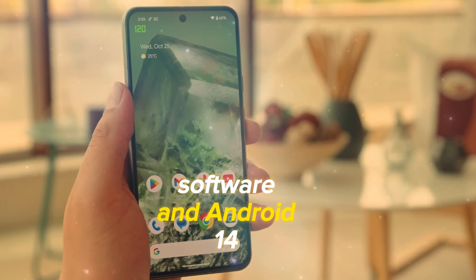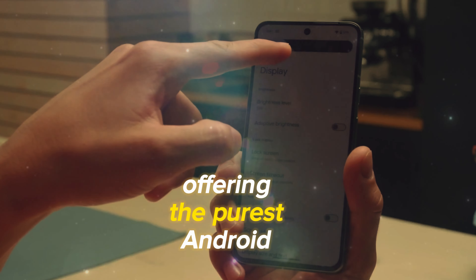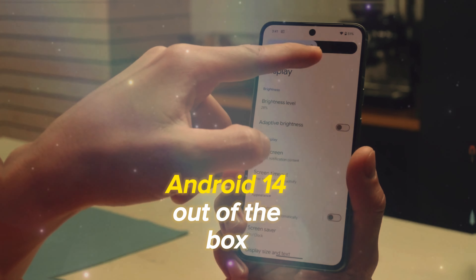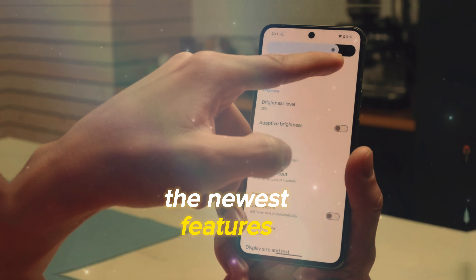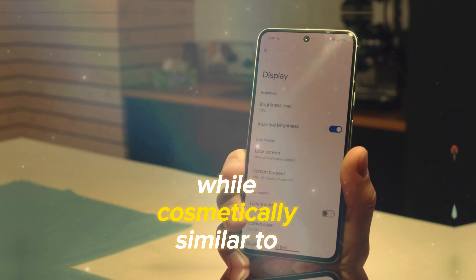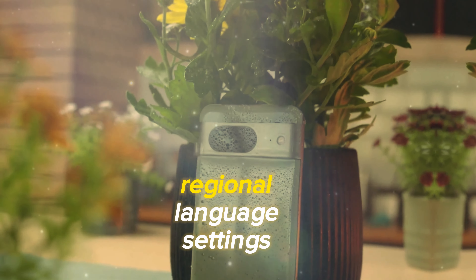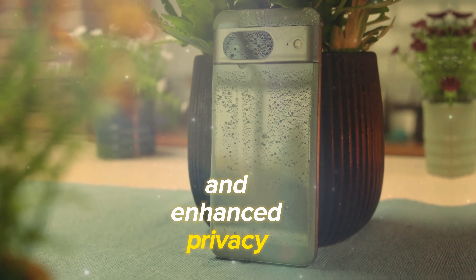Google Pixel phones are renowned for offering the purest Android experience, and the Pixel 8 is no exception. It ships with the latest Android 14 out of the box, giving users a taste of the newest features and optimizations before anyone else. While cosmetically similar to its predecessor, Android 14 brings notable additions like customizable lock screens, regional language settings with different measurement systems, and enhanced privacy features.